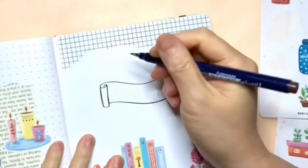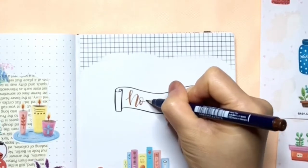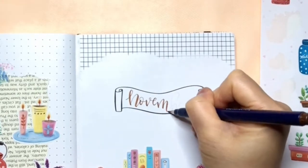Now to finish the look, I'm writing the title as November and adding some drop shadows.